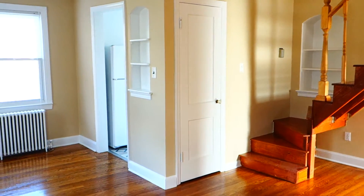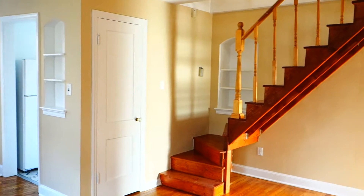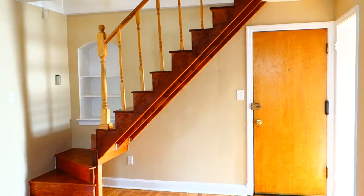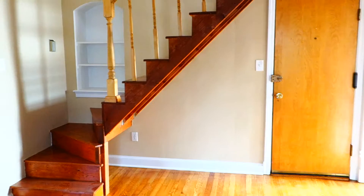I'd like to show you a beautiful apartment that we have available for rent. This is a unique two-level apartment — it's really, really cool. It's actually a one-bedroom plus the loft, which makes it almost a two-bedroom, but that's if you want to use the second floor.